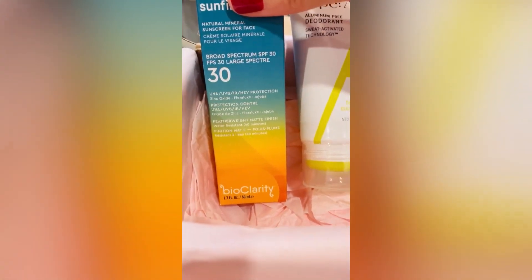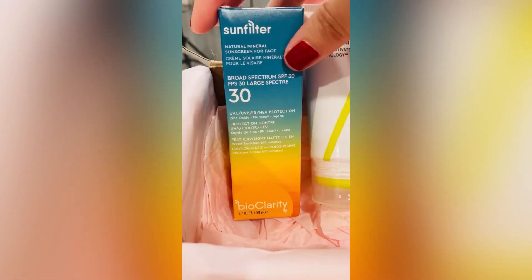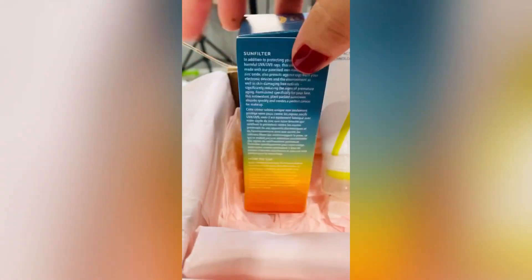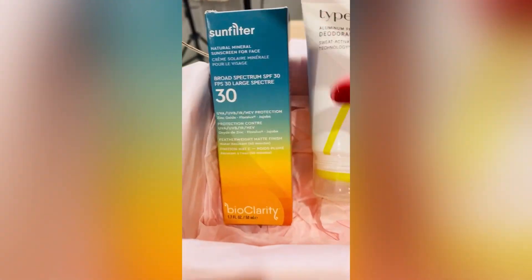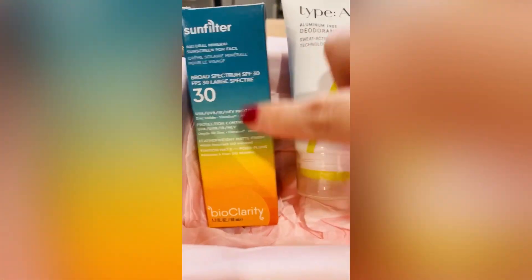This is Sun Filter 30 SPF by Bioclarity. I've heard great things about this but haven't tried it, so I'm excited to do so. On the back, they list all the ingredients as well as levels of things so you can actually see what you're applying onto your skin.